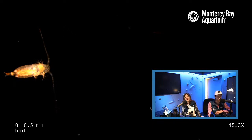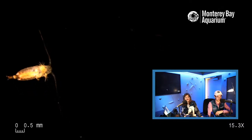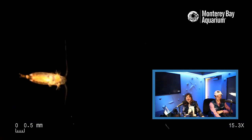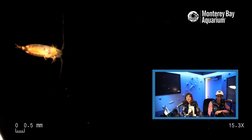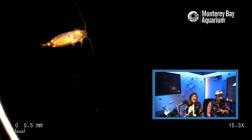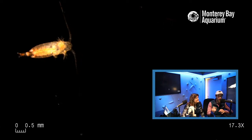We renovated this Tiny Drifters Lab about a year and a half ago. Our aquarist Ellen goes out collecting with two nets that she tows behind her boat, and she went out at night to get these wonderful copepods. I just want to point out that Jane is a master at finding plankton. On the lower left you can see the scale — that little mark is half a millimeter, and we're zoomed in 17.3x.